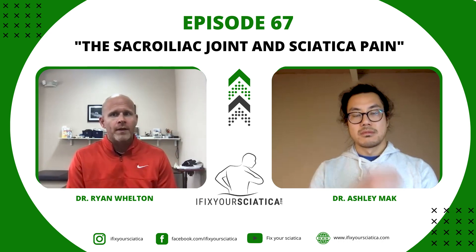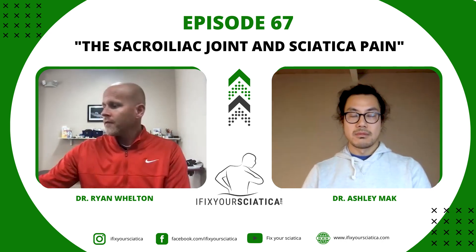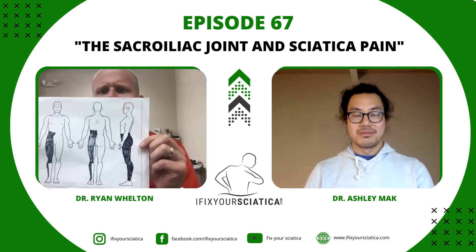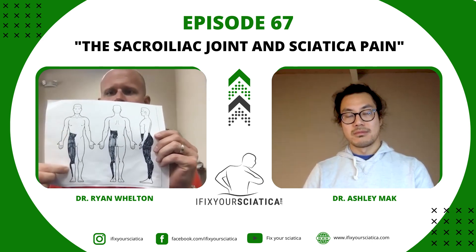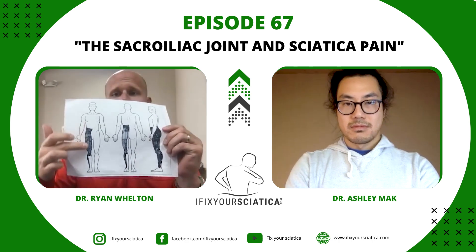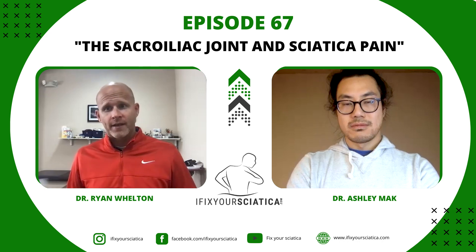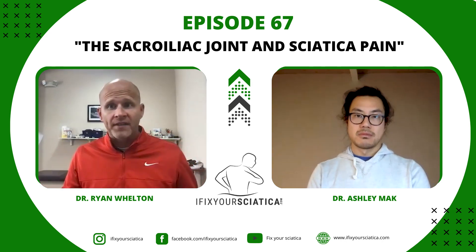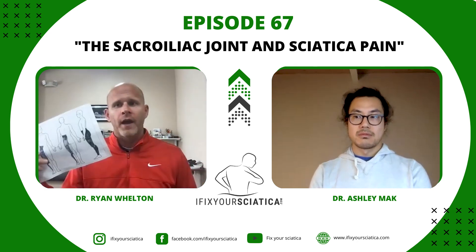This joint that I want to discuss today mimics sciatica. I'm holding up a diagram: if you have SI joint dysfunction on one side, you can feel pain, numbness, weakness, or tightness in any of these areas that nobody can figure out. And if you're lucky enough — sarcastically — to have a herniated disc, they'll say that's where it's from, it's sciatica. But if you're not lucky enough to have a herniated disc, you get sent to a psychiatrist because nobody can figure out what's wrong with you.